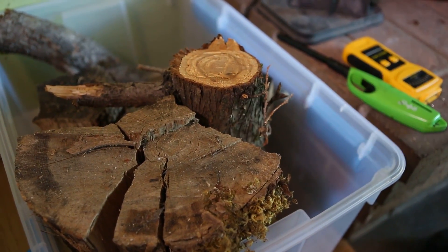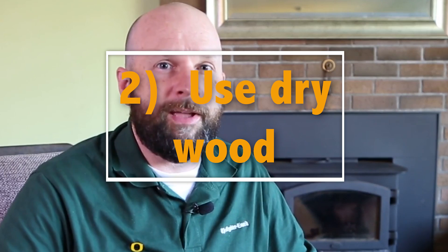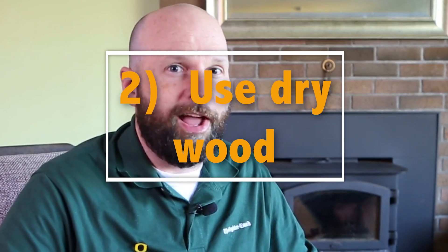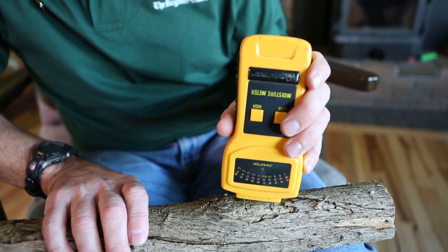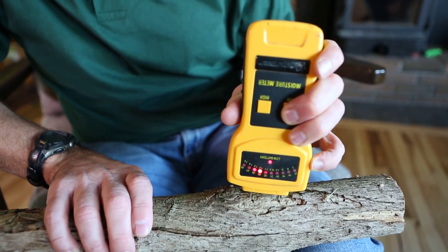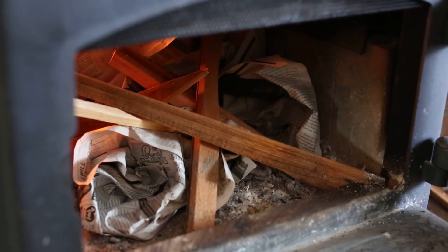Second, and this is something that's very important, is making sure you have the right fuel. And by fuel, I mean dry wood. This is a good example right here. You can get a moisture meter — this little tool — to help check that. You're looking for fuel or wood that is 20% or lower when it comes to moisture.